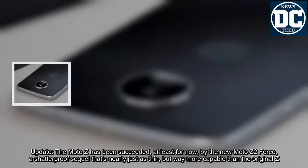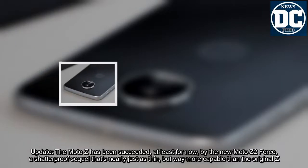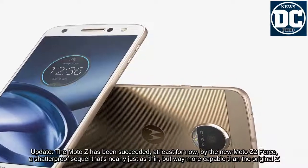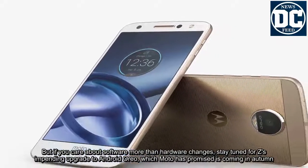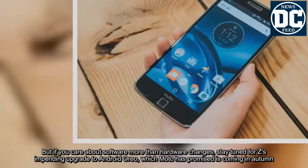Update: the Moto Z has been succeeded, at least for now, by the new Moto Z 2 Force, a shatter-proof sequel that's nearly just as thin but way more capable than the original Z. But if you care about software more than hardware changes, stay tuned for Z's impending upgrade to Android Oreo, which Moto has promised is coming in autumn.